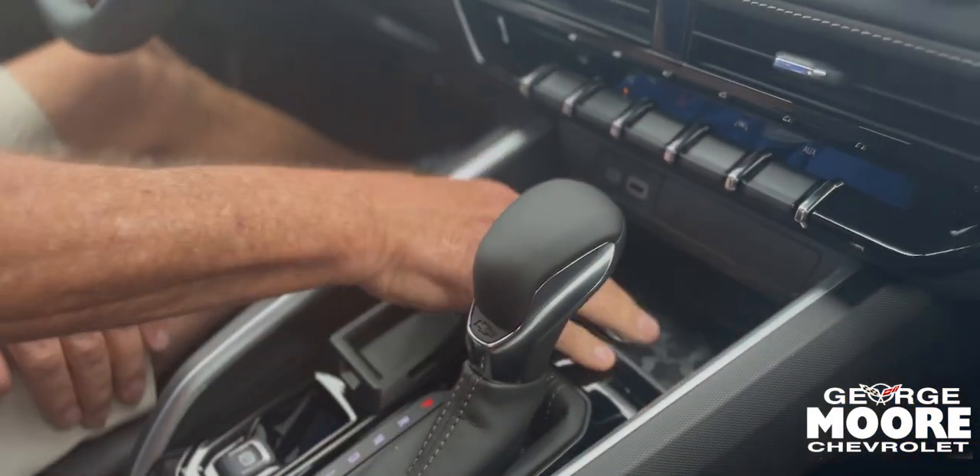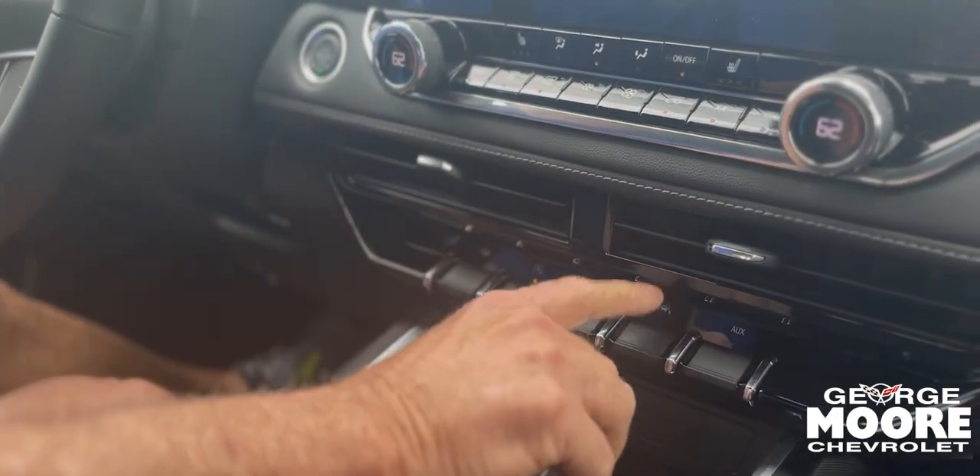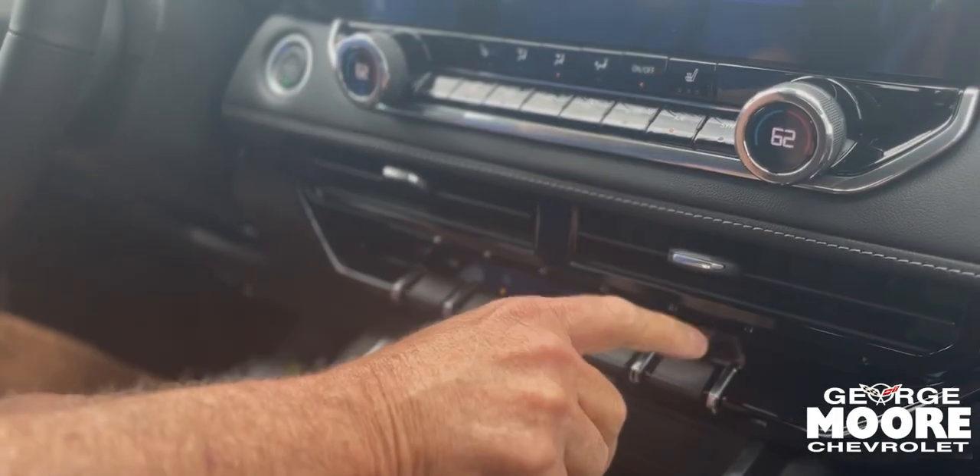This will charge your phone right here. Here's your trailer package, stop-start technology, your flashers, lane keep, and auxiliary.